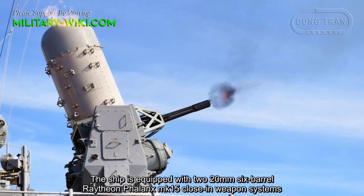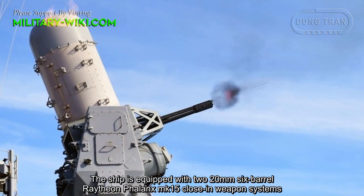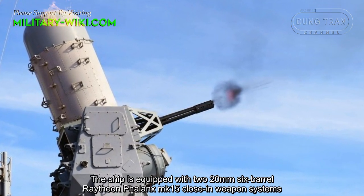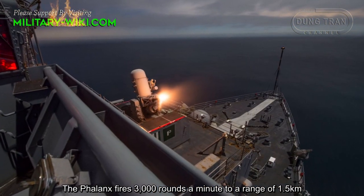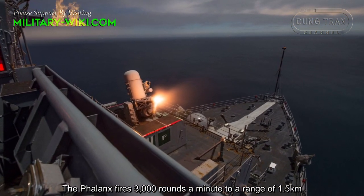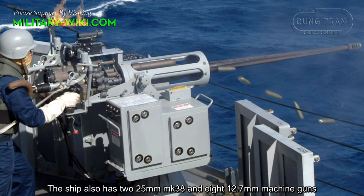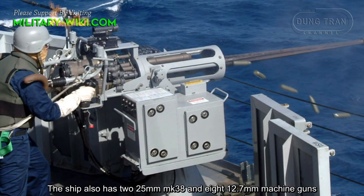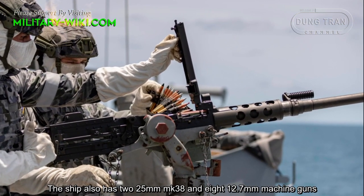The ship is equipped with two 20mm 6-barrel Raytheon Phalanx Mk-15 close-in weapon systems. The Phalanx fires 3,000 rounds per minute to a range of 1.5 km. The ship also has two 25mm Mk-38 cannons and eight 12.7mm machine guns.